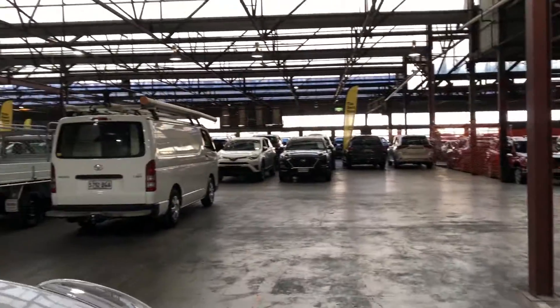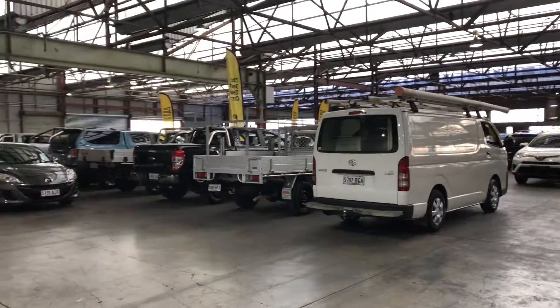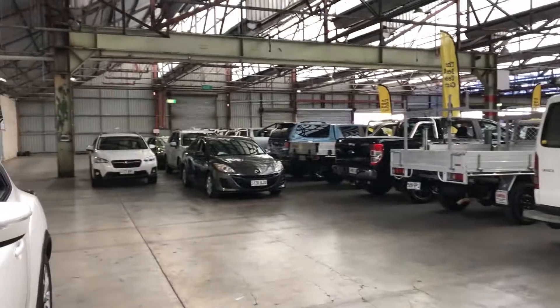If this Juke isn't for you, we do have over 300 vehicles on the lot, with access to over 2,000 vehicles Australia-wide. Hope to see you soon. Thanks.